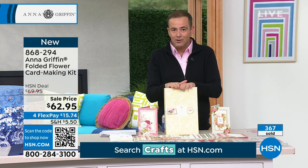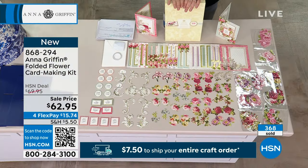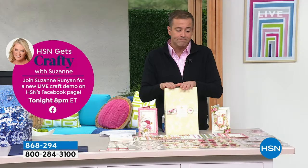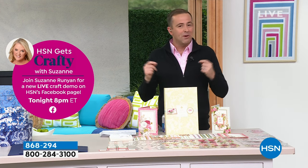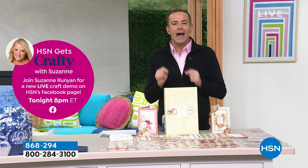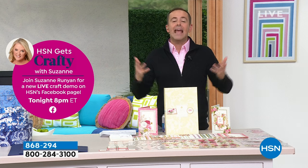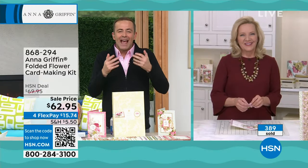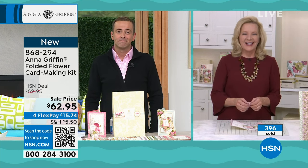We're about to hit 400 — last call. When you're watching HSN, you might have known Anna for many years or maybe you're watching for the first time. The design aesthetic you see is uniquely Anna, and there is nothing else quite like it. People rejoice in the fact that it's luxurious, elegant, refined, and most of all beautiful.